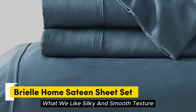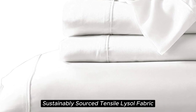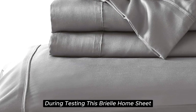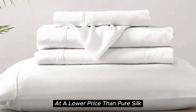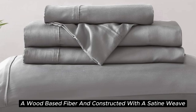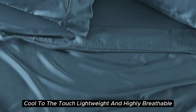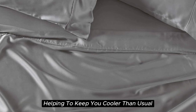Number 3. What we like: silky and smooth texture, lightweight and breathable, sustainably sourced Tencel Lyocell fabric, visible shine. What we don't like: prone to wrinkles, can shrink slightly after washing. With a softness we felt right out of the package during testing, this Brielle Home Sheet offers a luxurious sleeping experience at a lower price than pure silk. These sheets are made from Tencel-branded Lyocell, a wood-based fiber, and constructed with a sateen weave for a smooth and glossy texture. During our lab tests, we found these 300-thread count sheets to be cool to the touch, lightweight, and highly breathable. When it comes to temperature regulation, we found the set to be a step above normal sheets, helping to keep you cooler than usual.